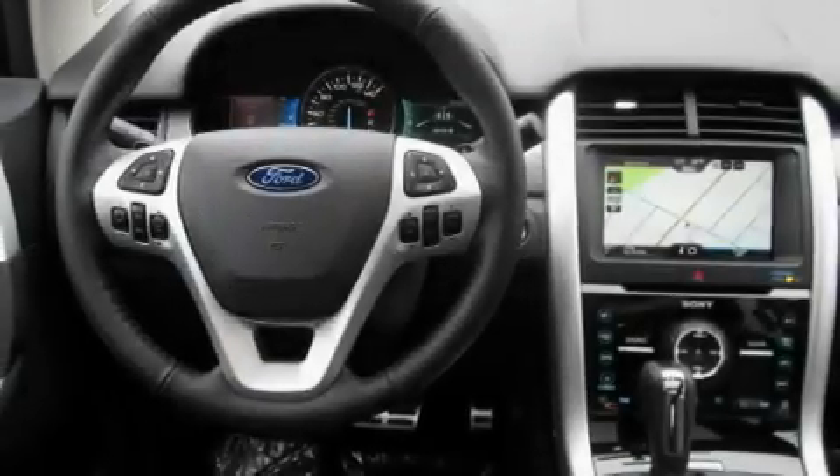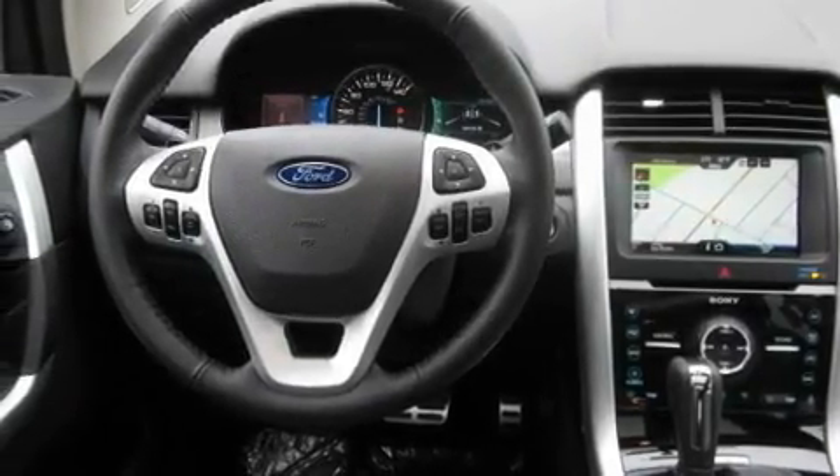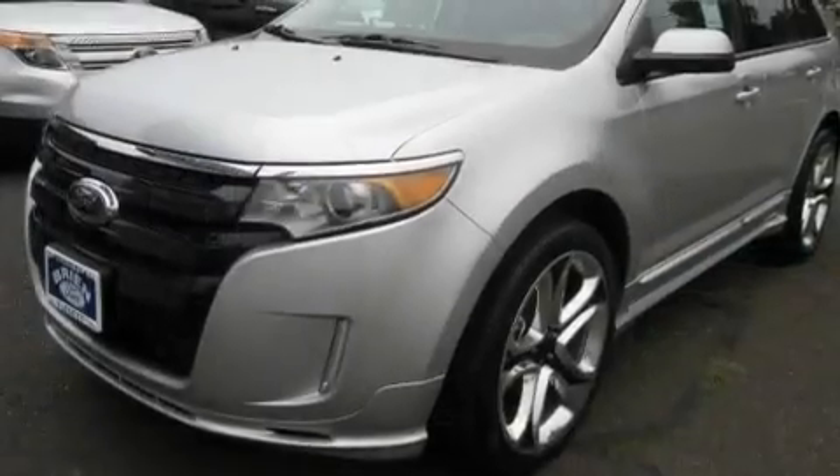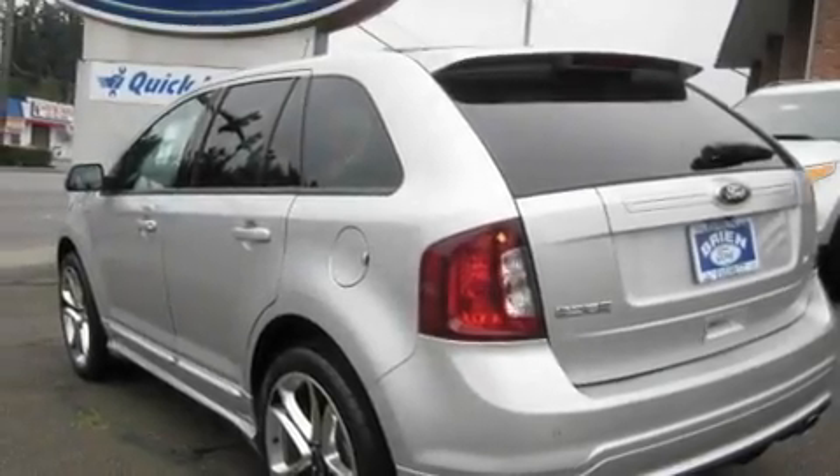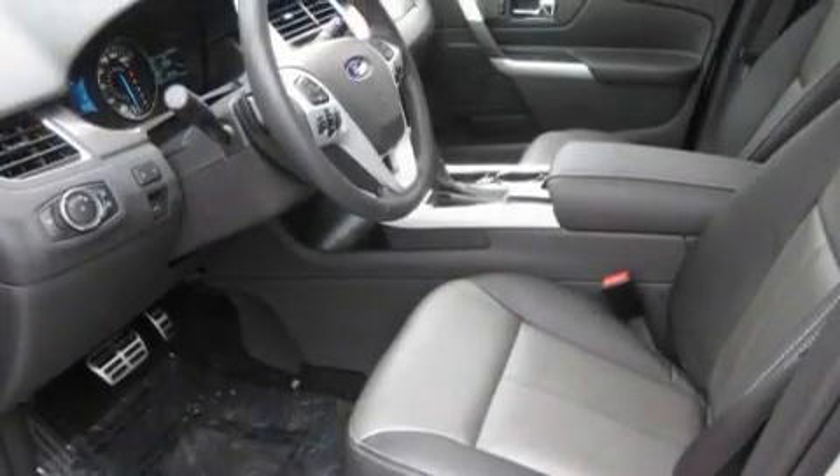Its top features include a sunroof, a power passenger seat, cruise control, a portable music device-ready stereo system so you can take your music with you, a leather-wrapped steering wheel, alloy wheels, fog lamps, a traction control system, air conditioning with automatic climate control, and a navigation system.